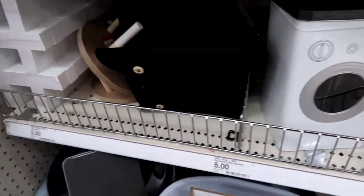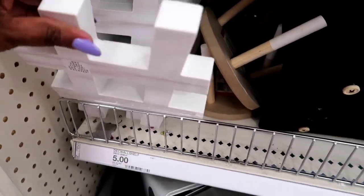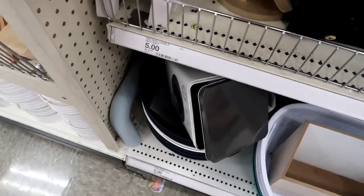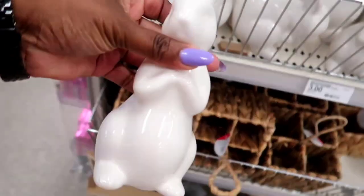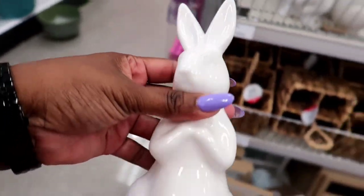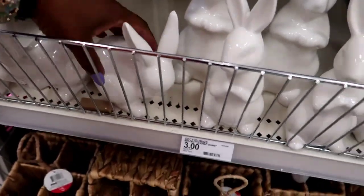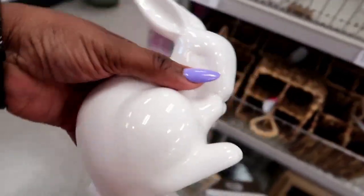I wanted that little tic-tac-toe thing — I've seen those on people's tables and in their trays on YouTube. I also came here to get a bunny because my friend said hers came from Target, but it was a soap dispenser and I didn't see that one. I did find this cute little bunny though — I had to get it. I put it on my stove and I'll probably show you it a little bit later.